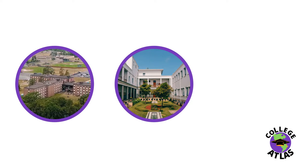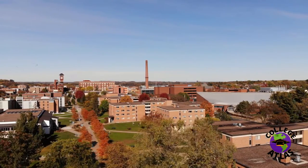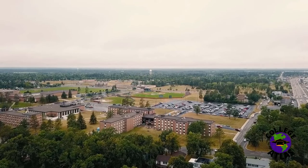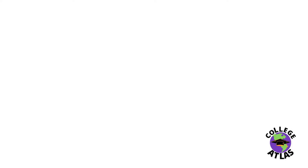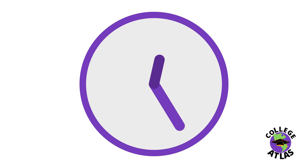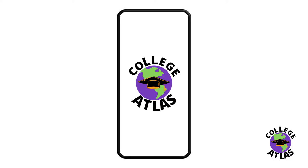Not everyone has the same taste in colleges. Some students want a large university in a city far away from their hometown, while others want to be close to home in a small and local college. If you already know what you want in a college, why spend hours searching through hundreds of colleges that don't fit your preferences? This is why we built College Atlas, a modern mobile application with the goal of simplifying your college searching experience.